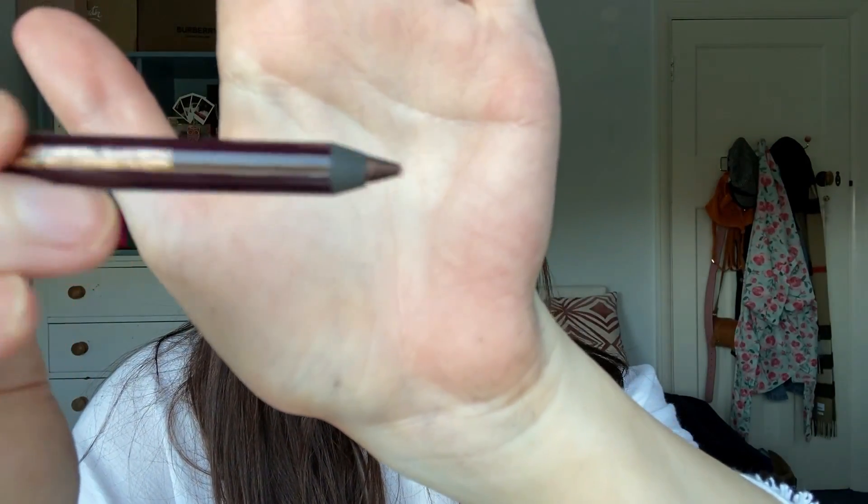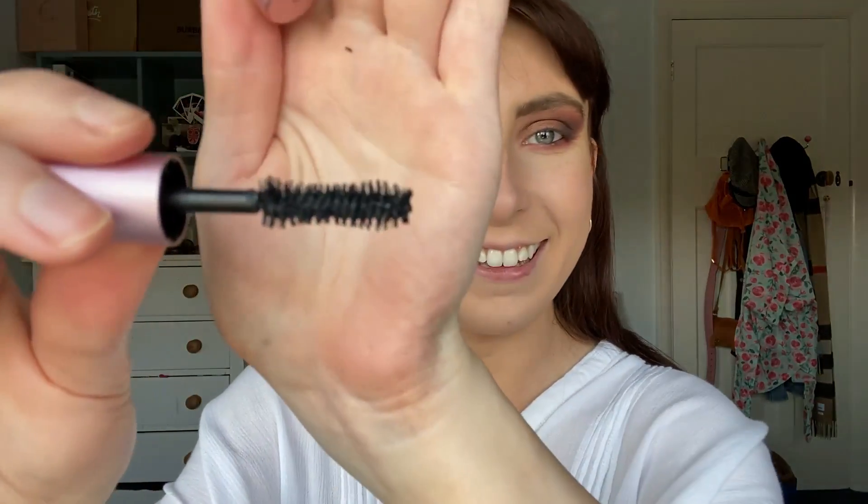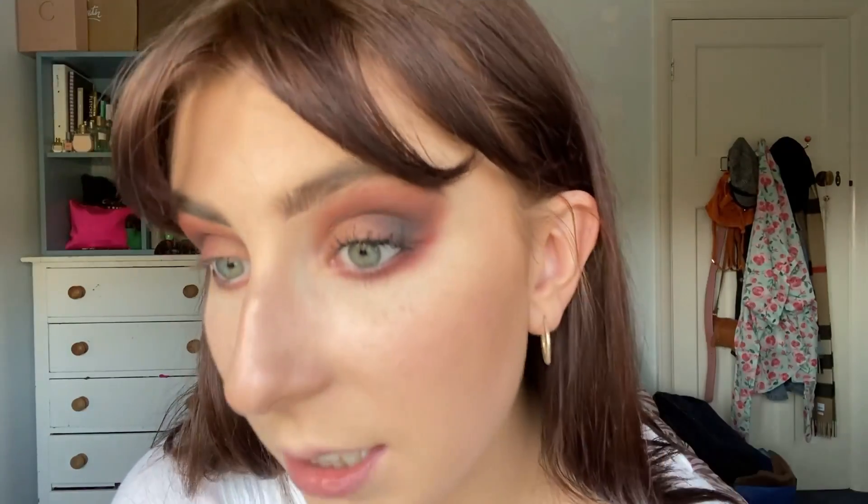Eyeshadow is done! Now it's time for eyeliner. I'm going to take the Rock and Coal Iconic Liquid Eye Pencil by Charlotte Tilbury in the colour Amber Moon — look how gorgeous that shade is — and I'm just going to put it in my waterline. Eyeliner is done. Now I'm going to try out a new mascara — this is the Too Faced Better Than Sex mascara. I've never tried this before, but look how big the brush is! I'm just going to put a couple of coats of this on and I'll be back.